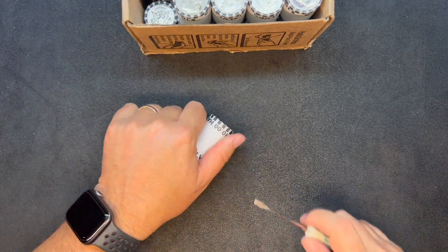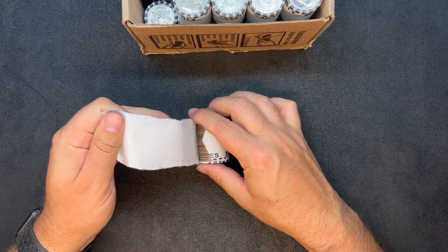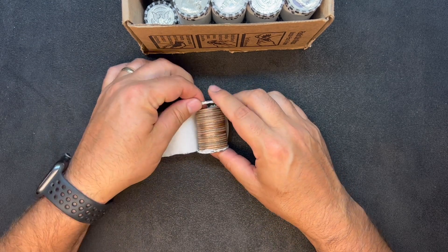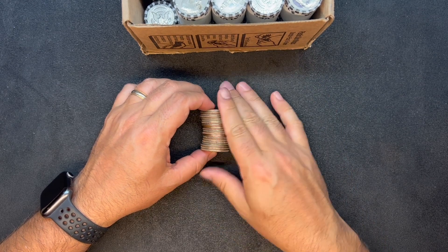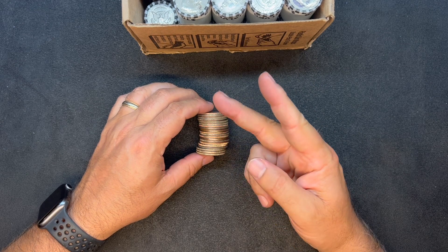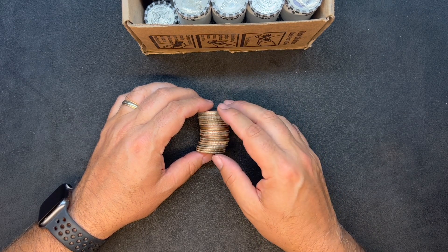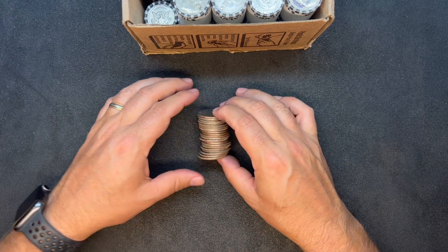As usual, we are going to open roll number one together. We are looking for silver, which is 1970 and earlier, and is really easy to find just by edge hunting because that silver edge will jump right out at you. I don't see a silver edge in here right now. This looks to be all clad, and we will be looking for clad varieties and errors — mainly our 71D, our 72 Denver no FG, the 74D DDO, the 82 and 83P no FG, and the 77D DDO are the most common errors that I look for.